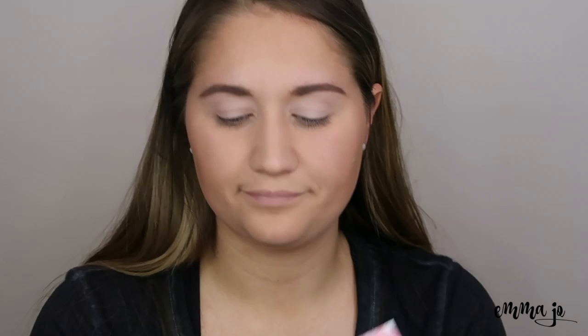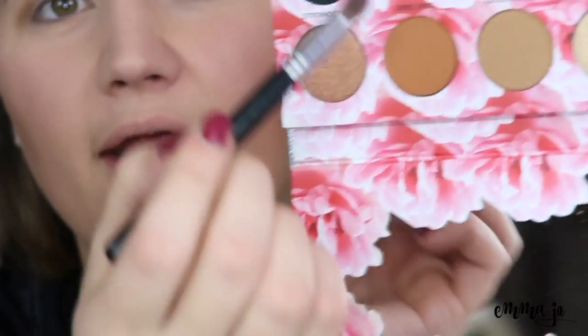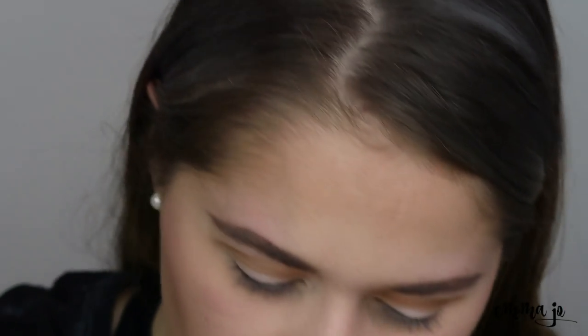Now I'm going to go into bomb diggity and put that as my transition shade. I don't know how pigmented it is so I'll start light and do more. I'm going to put this in my crease. Maybe it's my skin tone but it comes out a little orangey, which I don't usually use as a transition shade. Then I'll take cray-cray, which is a bit more orange, and put that on the outer corner of my eye.